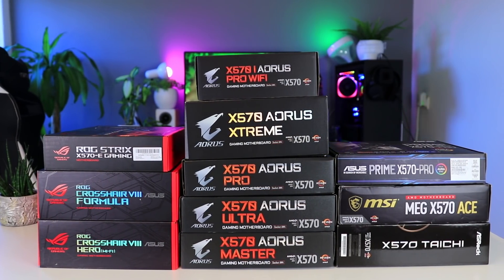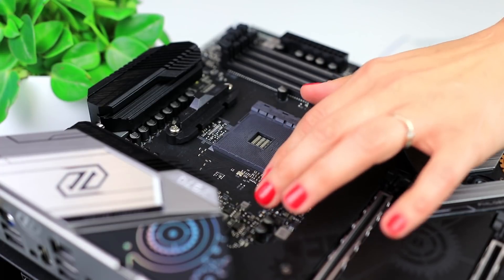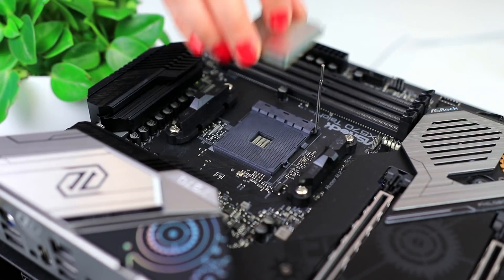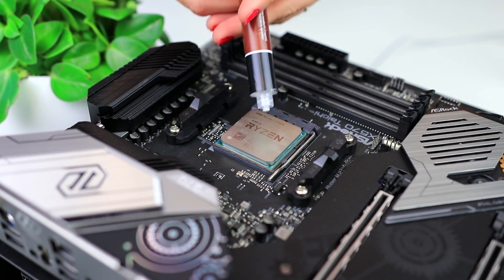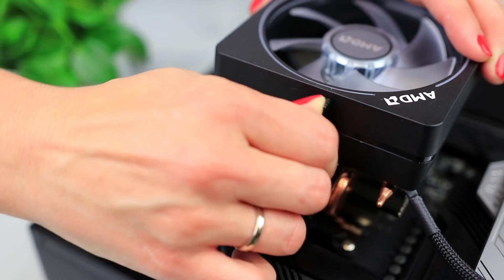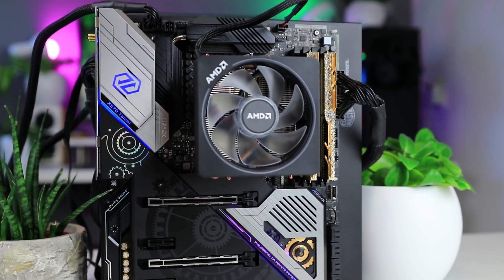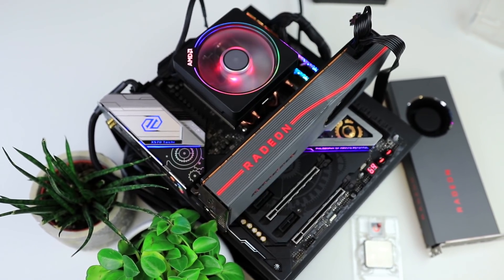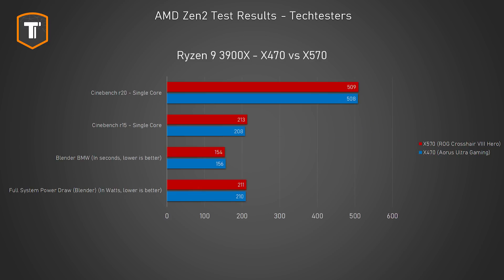The new X570 motherboards look like they'll be a bit more expensive than Z390 boards, which puts some pressure on AMD. However, many older AM4 motherboards are compatible with these new CPUs, and given their lower power consumption they should work well enough. Newer boards offer PCIe Gen 4 SSD support, but for gamers the cheaper B450 and X470 alternatives seem to make more sense. We're testing the X470 Aorus Ultra Gaming here to show you don't lose out on performance by going with a B450 or X470 board.